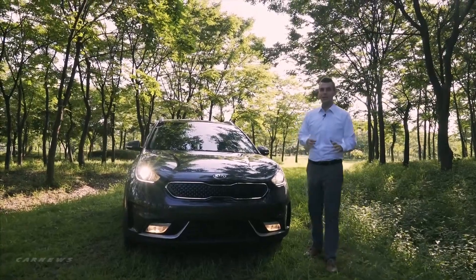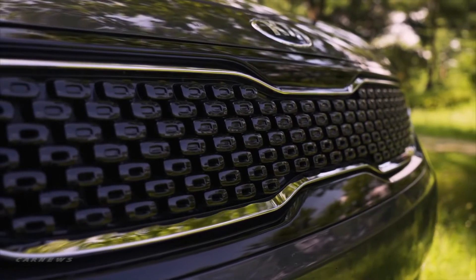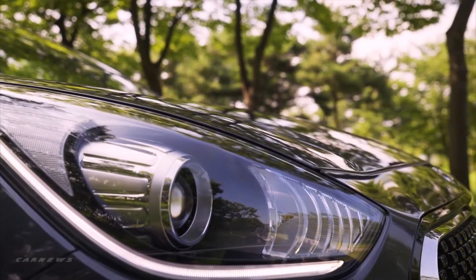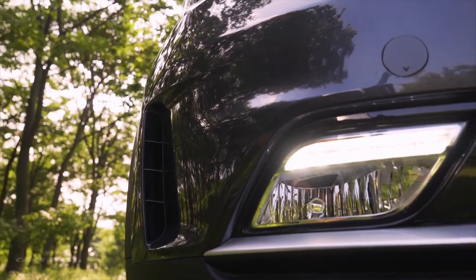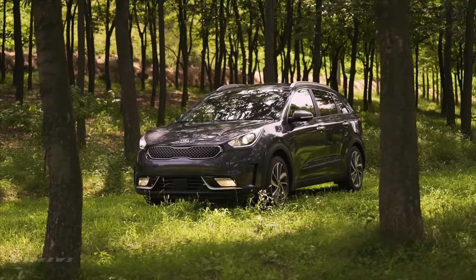The Niro has a stunning front end, sporting its signature tiger-nose grille and bi-xenon headlights, which makes driving on dark roads incredibly easy. Right below the headlights are the vertical air curtains, which are incredibly stylish and improve the overall aerodynamics of the vehicle.